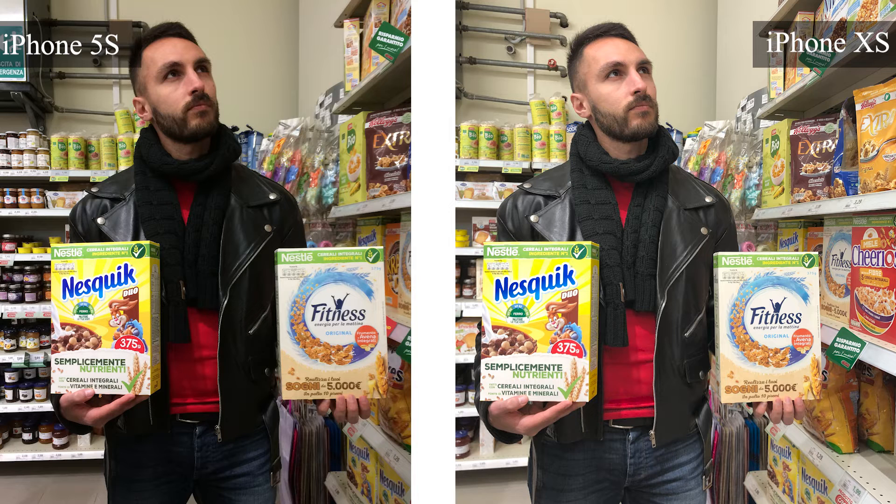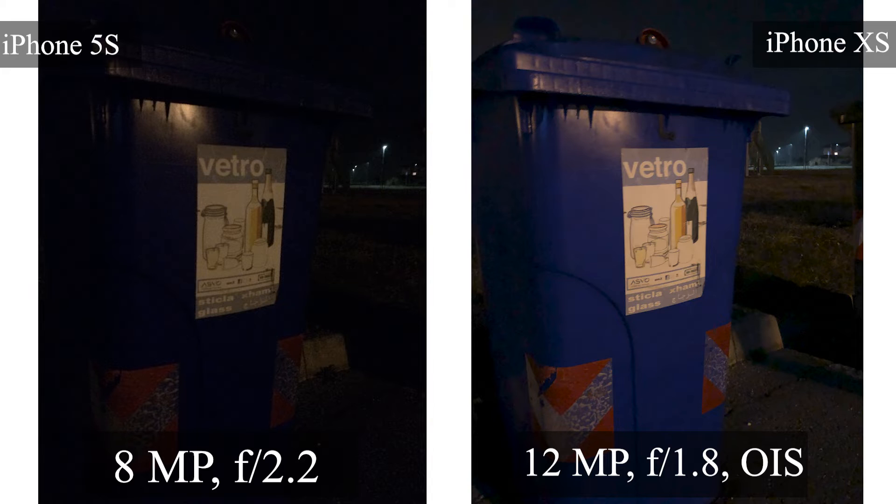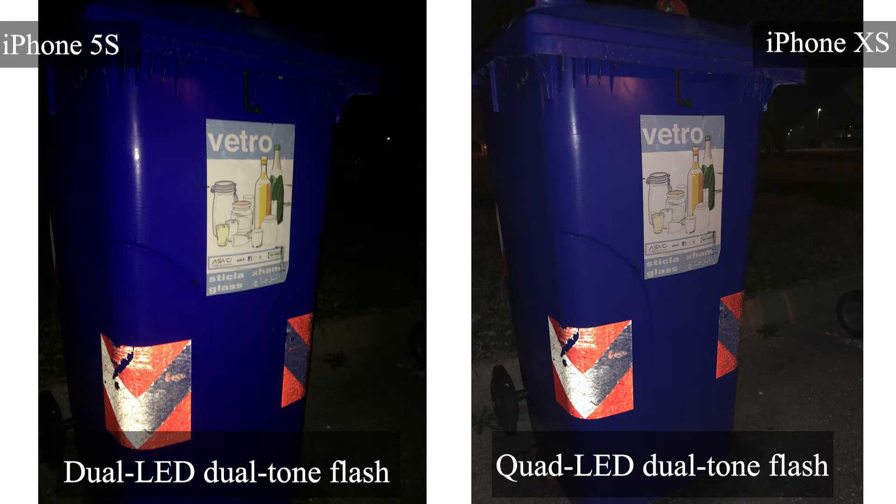Now let's look at low-light photos. This picture was taken in a very low-light environment: the iPhone XS looks usable and nice, while the 5s is almost complete darkness. The same picture using flash: the iPhone XS flash looks more natural and has brightened the background scene as well. On the iPhone 5s, the flash brightened the subject but nothing else beyond.